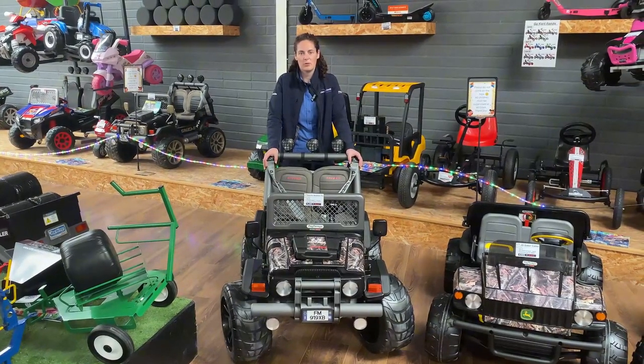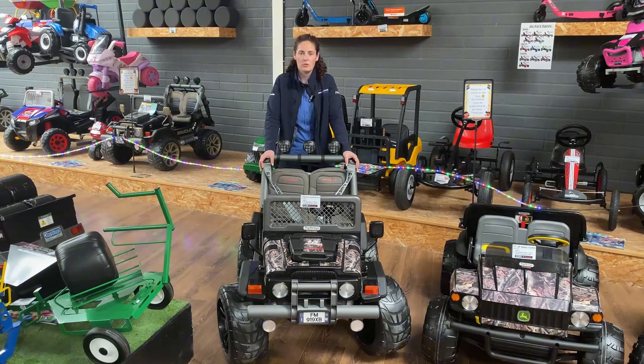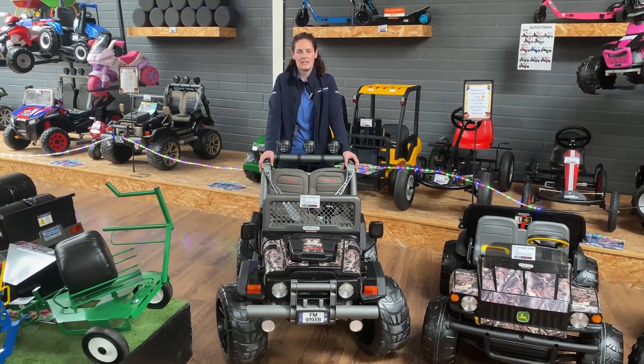This is the Gaucho Realtree Pro that we've added to the collection this year. This is for age 6 plus, it goes to 12 kilometers an hour, and it is 1,299 euros.